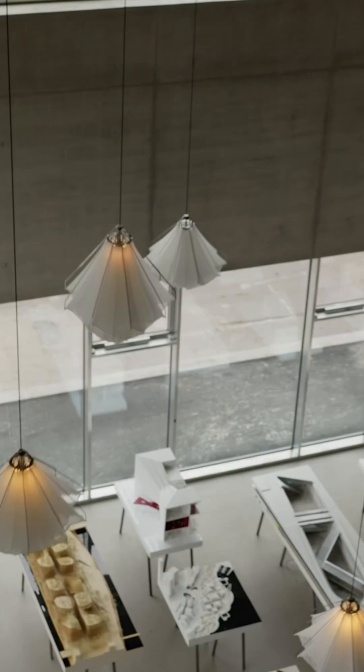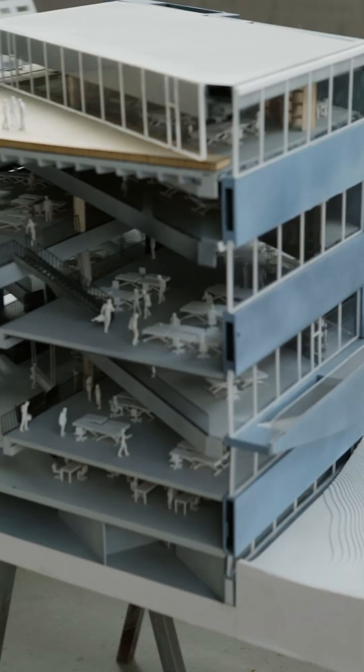Welcome back to another architect tour. We are here on our Copenhagen trip, and of course we cannot come to Denmark and Copenhagen without stopping by my old firm BIG, and we're here with a very special tour in their headquarters.